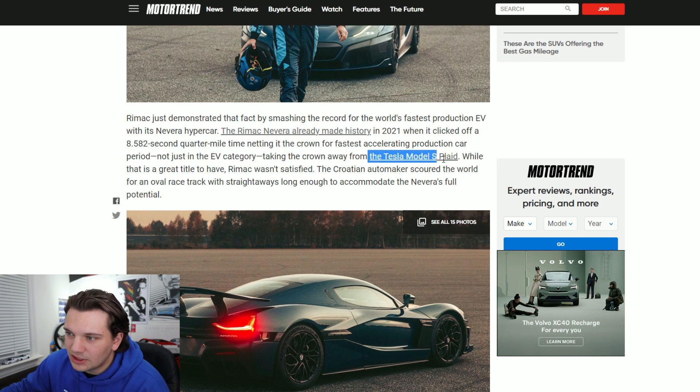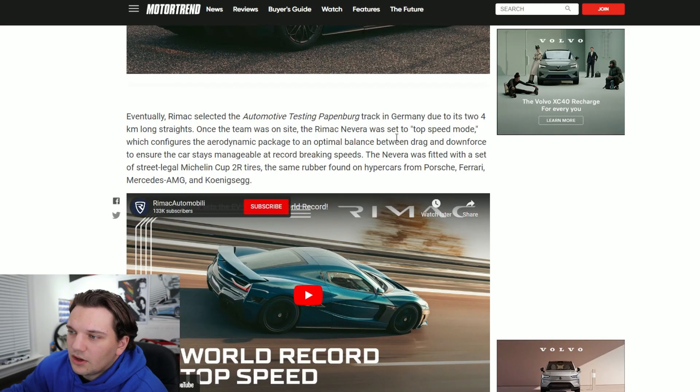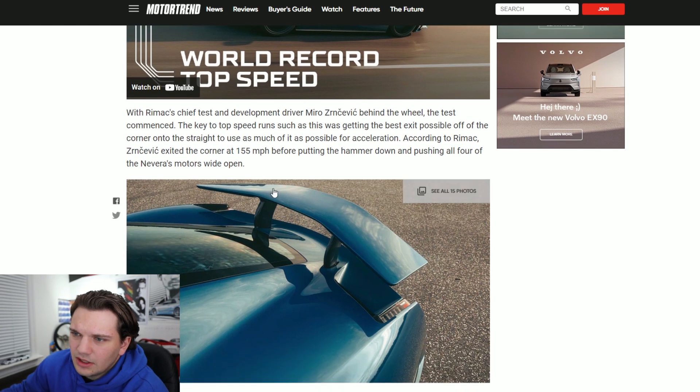The Rimac Nevera apparently has a quarter mile time of just over eight and a half seconds, which is just really mind-blowing. That's going to be faster than the Tesla Model S Plaid, which is pretty crazy. The article also briefly talks about the top speed mode, noting it was fitted with street-legal Michelin Cup 2R tires, which are also found on a couple of other cars that did top speed runs.